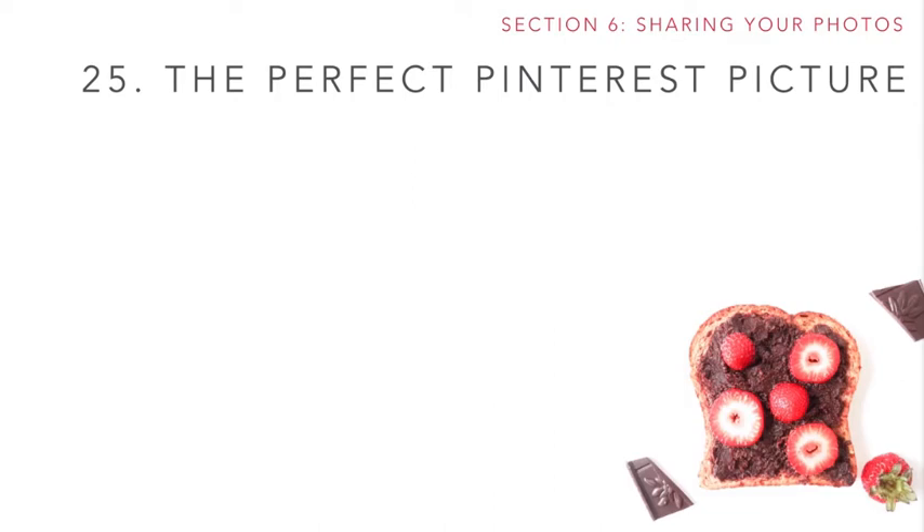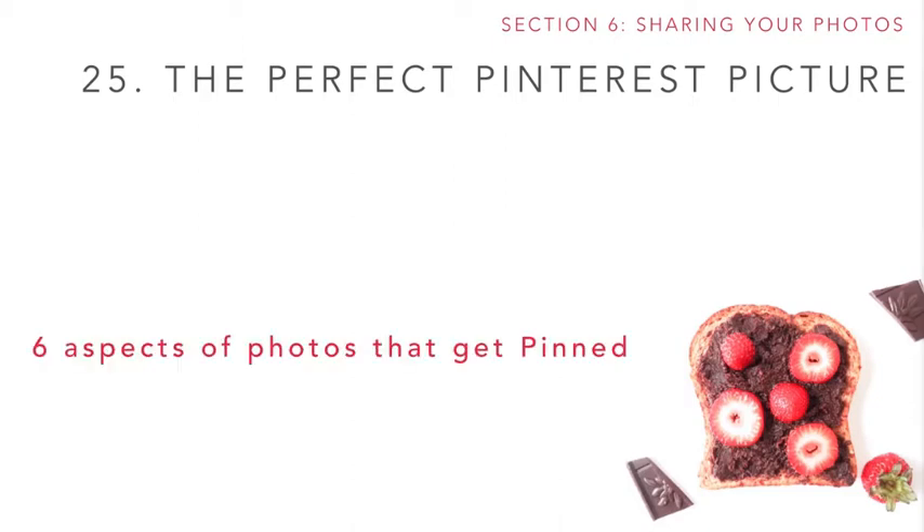As we near the end of this course, I want to show you something really exciting. There's scientific research on what makes a really good Pinterest picture. A company has done research on millions of photos on Pinterest to determine the six aspects of the most successful photos. In this lesson, we're going to go over some of that research and look at what elements make your pictures get more pins on Pinterest, more likes on Instagram, and more shares overall.